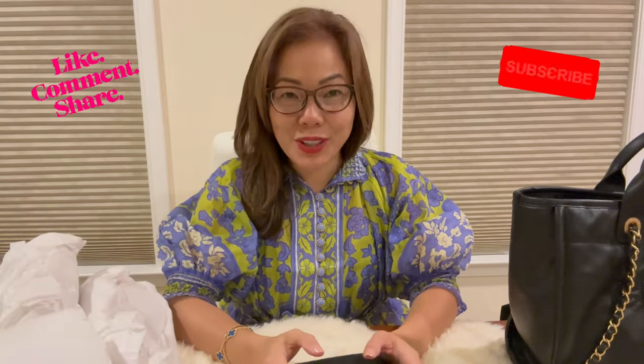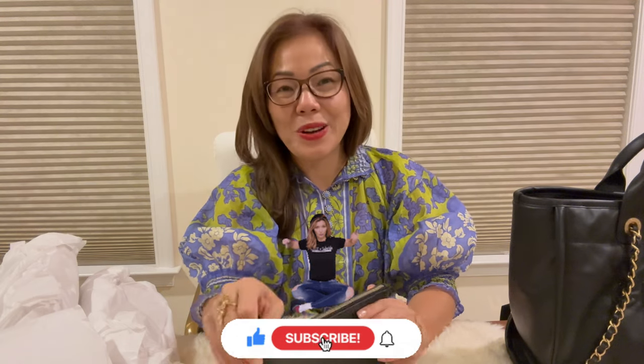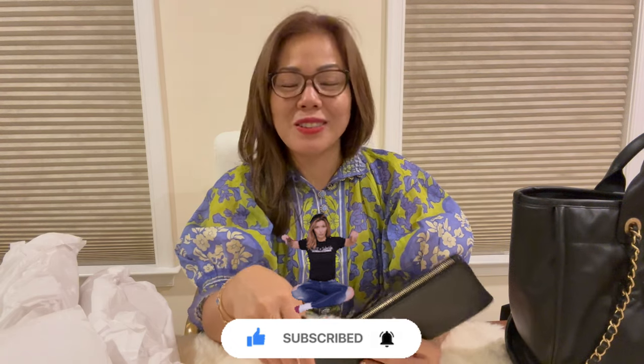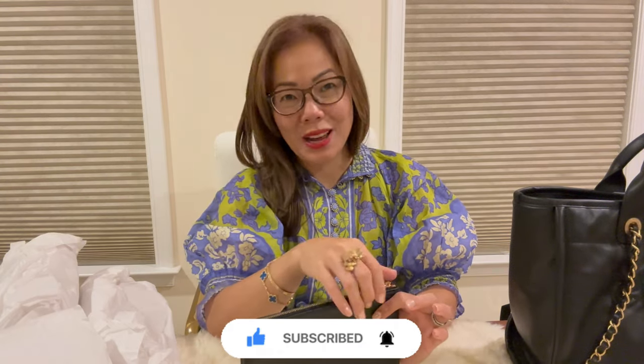Alright guys, that is everything I wanted to unbox with you today. I hope to see you in my next video — I'll try my best to get the summer haul videos out soon. I have so many items it'll likely need to be two videos, but it's going to be fun and you guys will love all the eye candies. Please click the alert button below so YouTube can notify you when my next video comes out. Thank you so much for stopping by, enjoy the rest of your weekend — see you in my next video, bye guys!